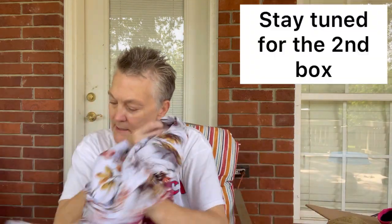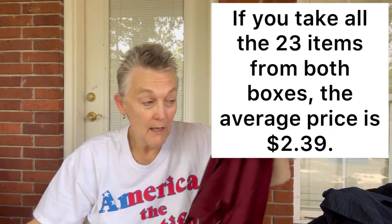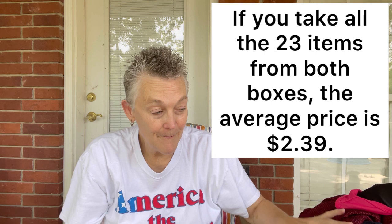Thank you for watching today. I got eleven items from this box — or twelve if you count the swimsuit top and bottoms as separate. The other day I opened a box from Goodwill Blue Box, and I wasn't certain if it was the Thrifty Apparel or the regular apparel box.